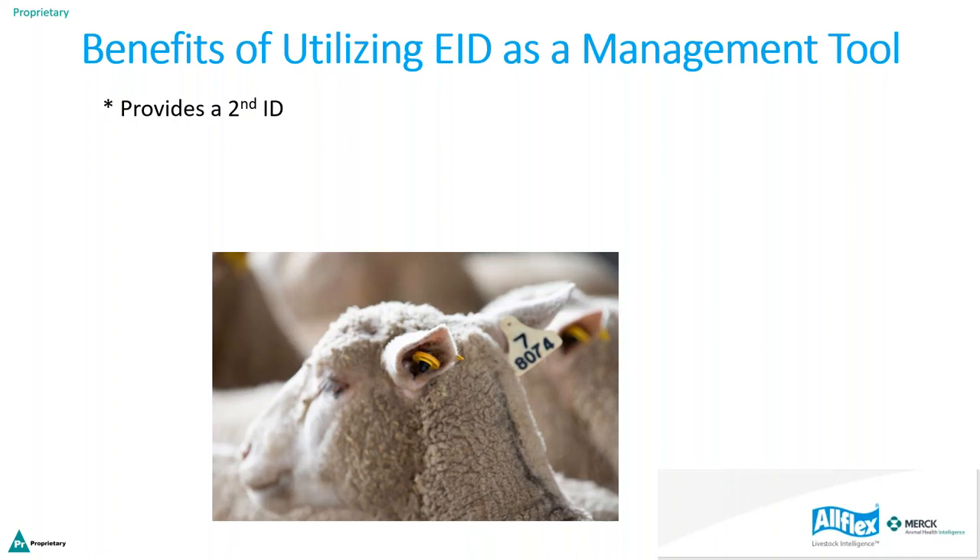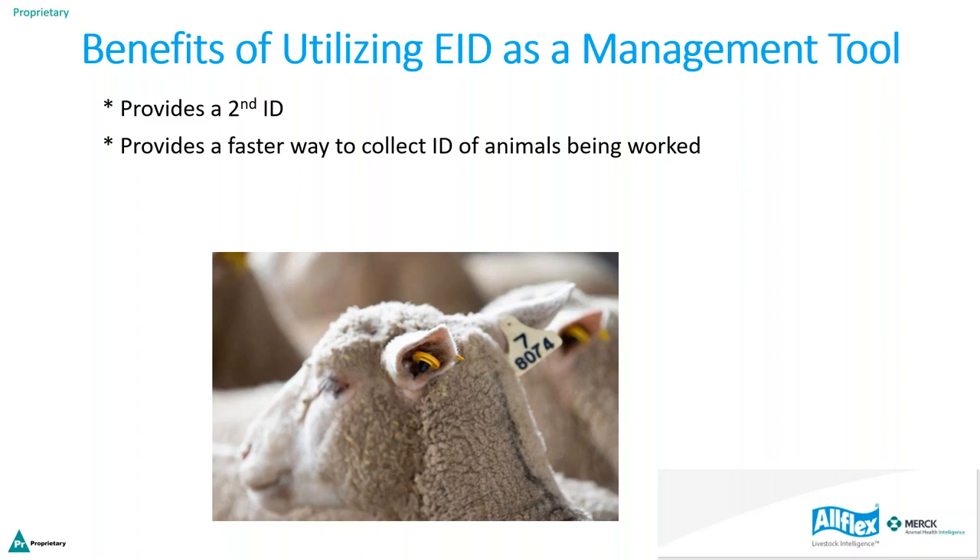Benefits of utilizing EID as a management tool: it provides a second ID so you do not lose the identity of individual animals if a visual tag is lost. It also provides a faster way to collect animal IDs — you can scan animals a lot faster with a reader, which becomes a time-saving mechanism.